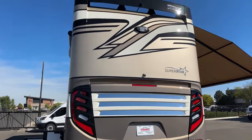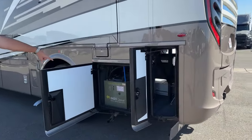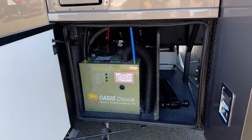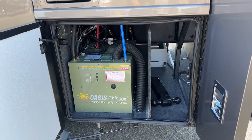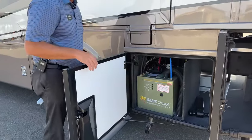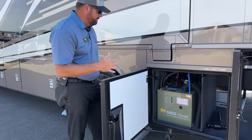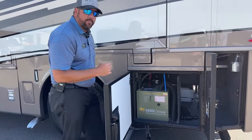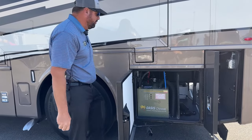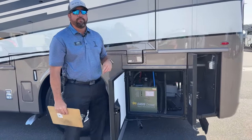Moving around to the driver's side — this is just the other side of the pass-through storage. The Oasis is located here on this floor plan. You'll notice where it exhausts at the bottom — this is a diesel-fired burner that heats your hot water and also heats the coach. There are two electric elements; it's a low-pressure system. Newmar has been using the Oasis since 2007, and it goes into many of their products from the Ventana all the way up to the King Aire.